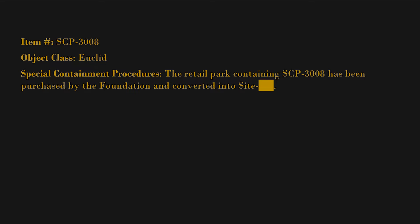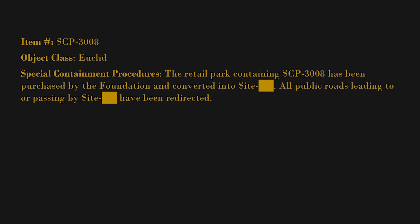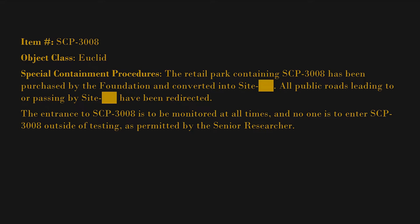Item number: SCP-3008. Object class: Euclid. Special containment procedures: The retail park containing SCP-3008 has been purchased by the Foundation and converted into Site [BLANK]. All public roads leading to or passing by Site [BLANK] have been redirected. The entrance to SCP-3008 is to be monitored at all times, and no one is to enter SCP-3008 outside of testing as permitted by the senior researcher.